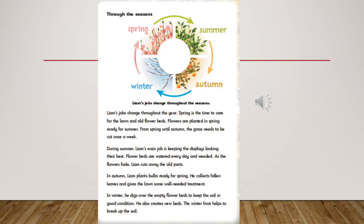Through the seasons. Here is a diagram to show how Liam's jobs change throughout the seasons. Liam's jobs change throughout the year. Spring is the time to care for the lawn and old flower beds. Flowers are planted in spring ready for summer. From spring until autumn, the grass needs to be cut once a week.